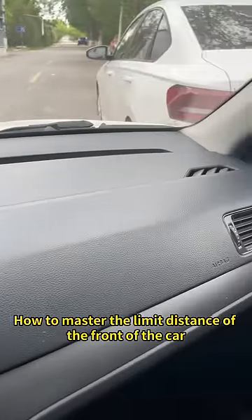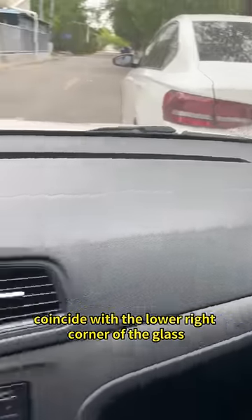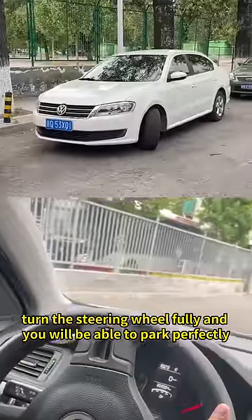How to master the limit distance of the front of the car: when parallel parking, when the taillights of the car next to you coincide with the lower right corner of the glass, turn the steering wheel fully and you will be able to park perfectly.